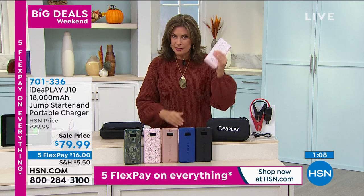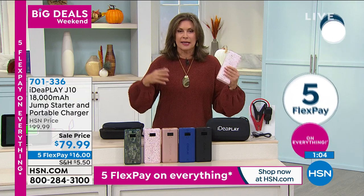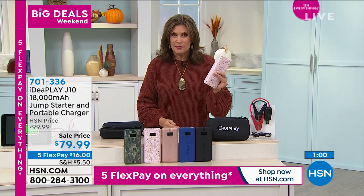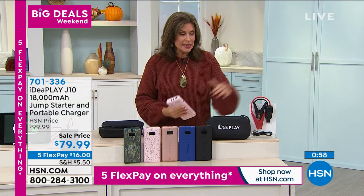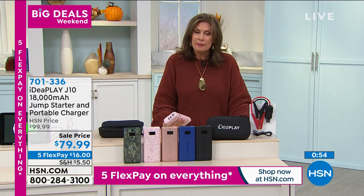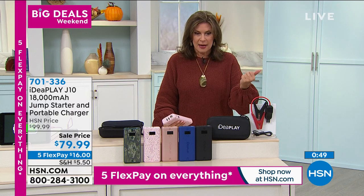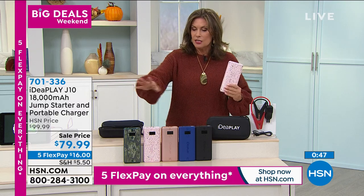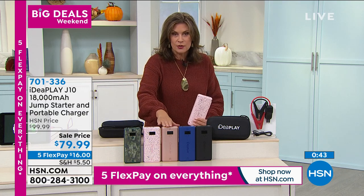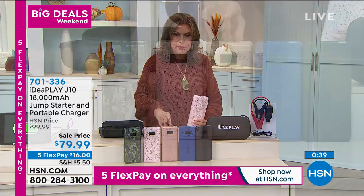We're really encouraging you to get this home because in case of emergency this is great. If your phone is dead, your tablet, your gaming device — you'll be able to charge all your electronics from this. Plus the ability to jumpstart a car, a truck, even a boat. It's a phenomenal buy today for just $16 on your credit card. We have all colors right now, but the rose gold is in danger of selling out. We have the camo, the pink terrazzo, and just over 200 in rose gold remaining.